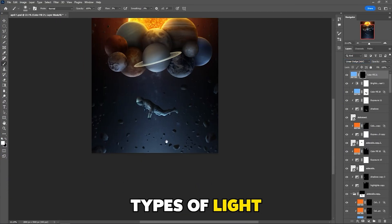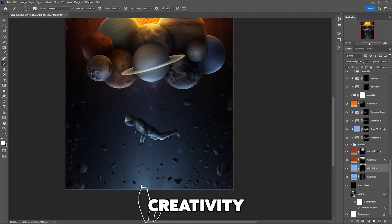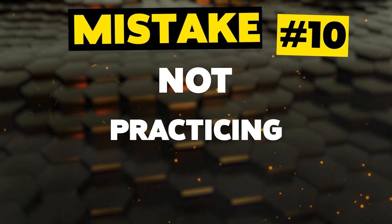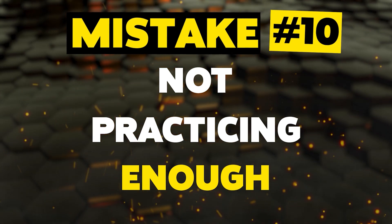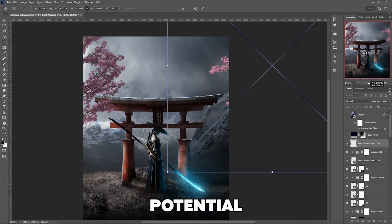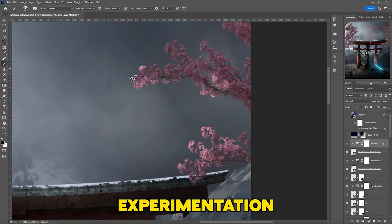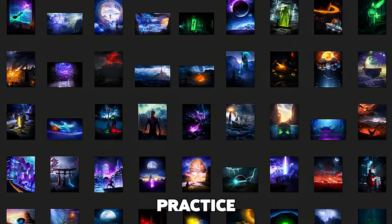Experimenting with different types of light and seeing how they affect your image can be a great way to explore your creativity and develop your skills as an artist. And last but not least, mistake number ten: not practicing enough. If you are not practicing enough, you can slow down your ability to create high quality images and limit your creative potential. Like any skill, photo manipulation requires practice and experimentation — and if you are serious about it, you can become one of the best in this field.